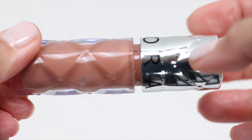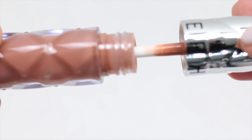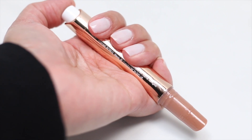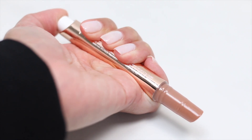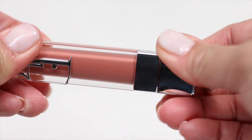Also, how non-goopy they are — you know, when you smack your lips together and there are goopy strings. That's a big no-no for me. So we're also going to test out how moisturizing they are and how long they wear on my lips for 4 hours.